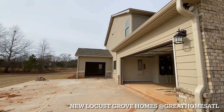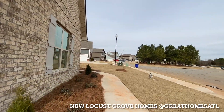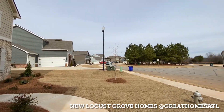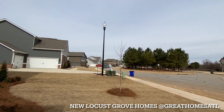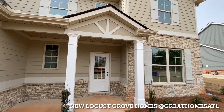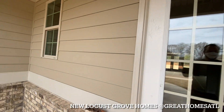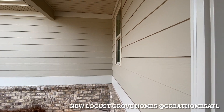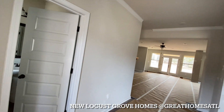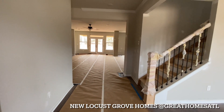Number one, you have a three-car garage — beautiful. Let's see if I can go in through the front door. I love the nice covered front porch. This is one of my all-time favorite builders. You get so much for your money, and they have killer floor plans.